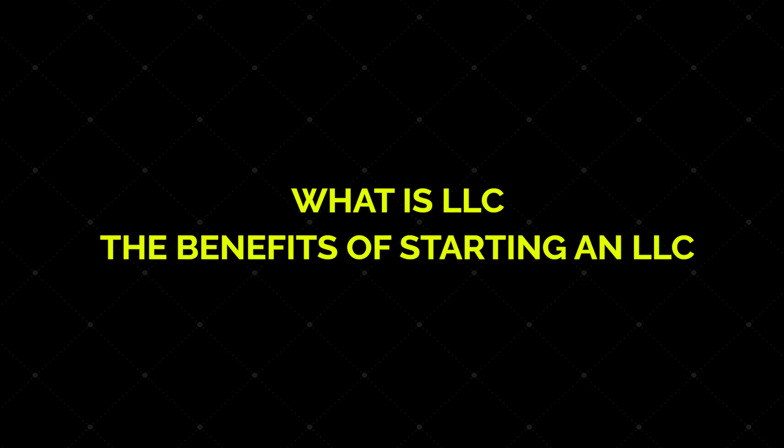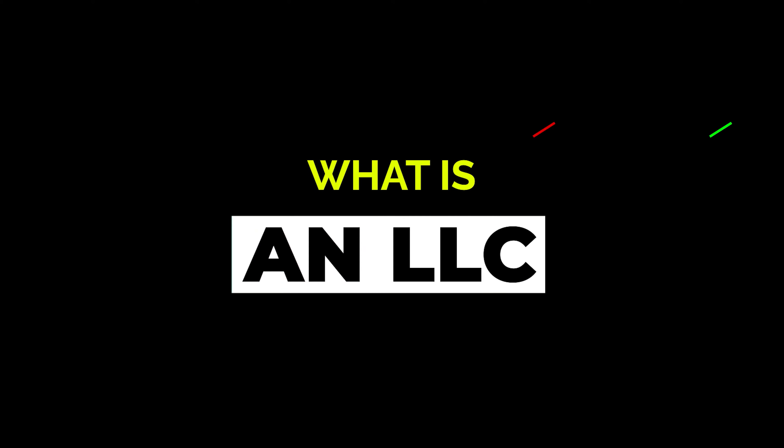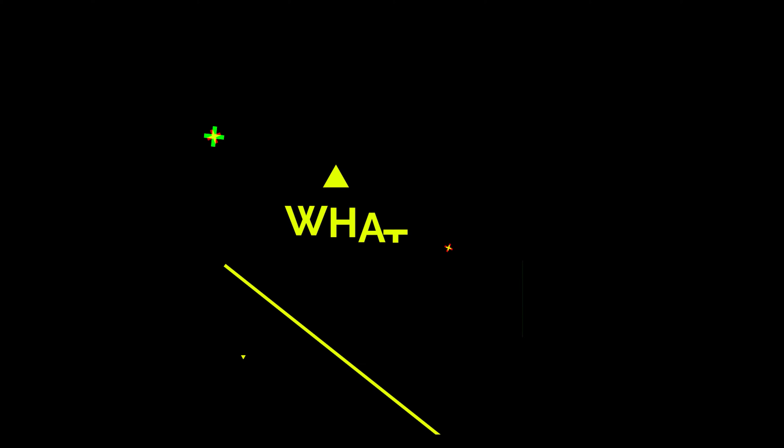Hey guys, welcome back to the channel. In this video I'm going to walk you through how to start an LLC in Nevada. I'll briefly go over what an LLC is, some of the benefits that come along with having an LLC, and the eight steps you need to take to get your limited liability company set up and running. Later in the video I'll also show you another easier option that will completely streamline the LLC formation process. The steps involved in forming an LLC are generally similar across all states, so you can still follow this video if you're starting your LLC in any other state. Let's get started.